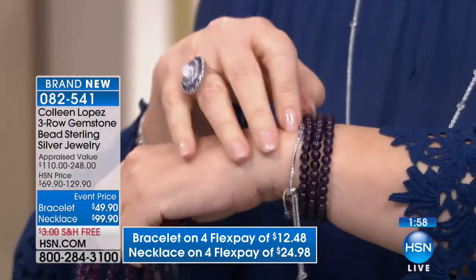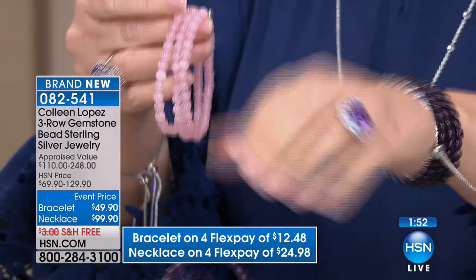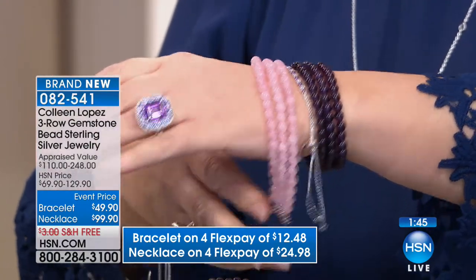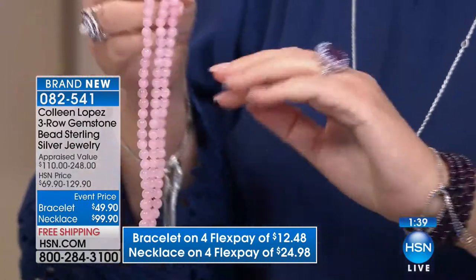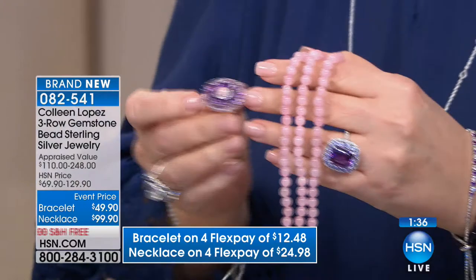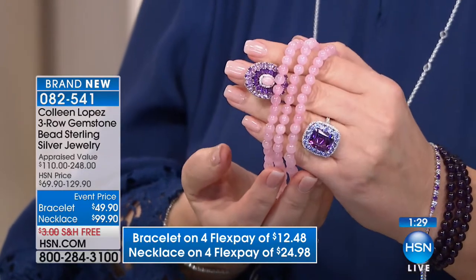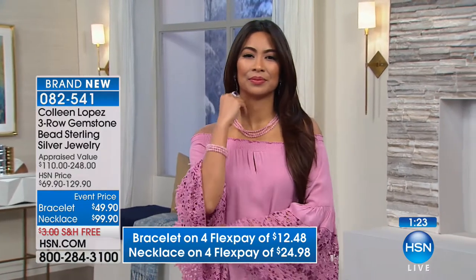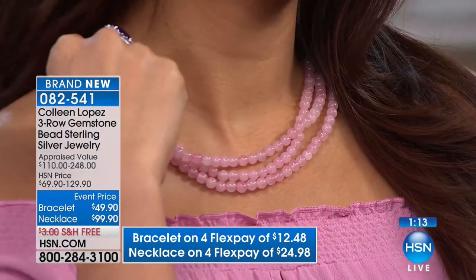The bracelet is $49.90 — seriously, $49 for the bracelet. And look at how pretty it is in the pink. Either way, if you are a girl who loves your pinks, great next to the skin, really cool, very smooth, fun to touch and fun to wear. It looks great — earlier we had that pretty pink opal, look at how pretty this would look with it. The bracelet is down to $12.48 on FlexPay, and the necklace on FlexPay is $24.98. FlexPay is where we take our HSN price and divide it into monthly payments. We have just a few of these in each choice — brand new today.